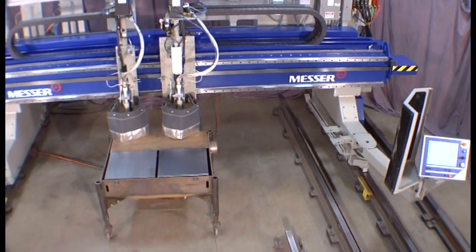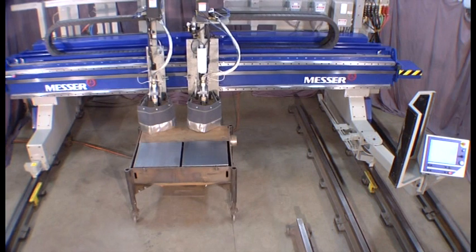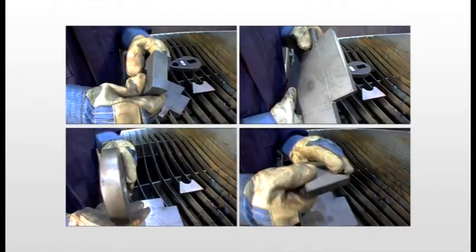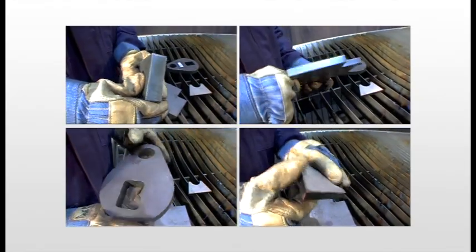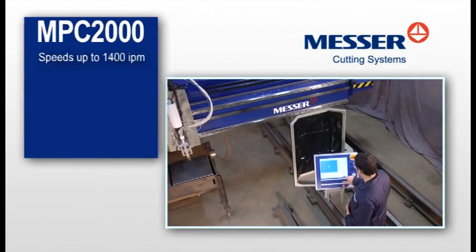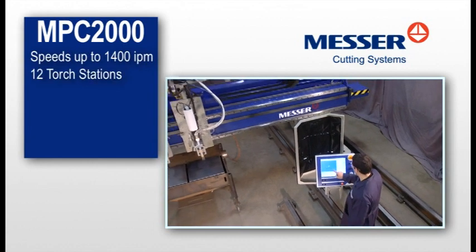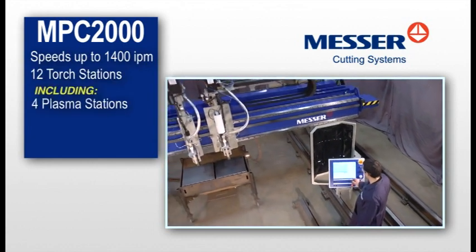The MPC-2000 is a robust gantry system that will support virtually any combination of processes you need while offering you excellent part quality and productivity. With speeds up to 1400 inches per minute, up to 12 torch stations including 4 plasma stations.